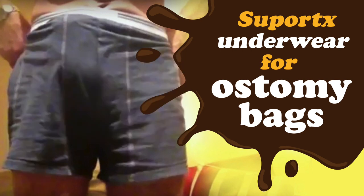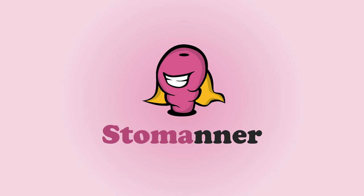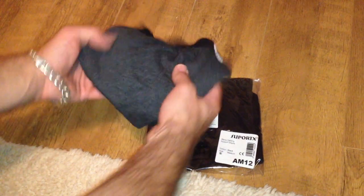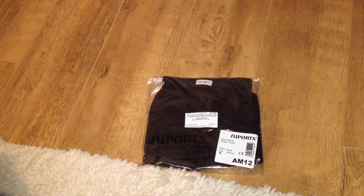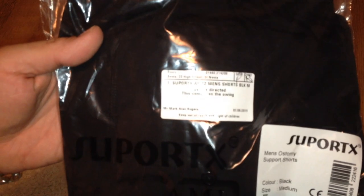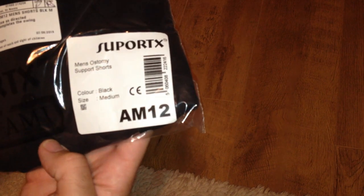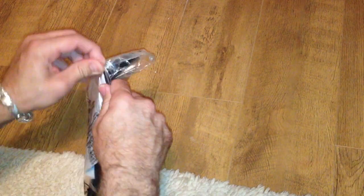Coming up: SupportX underwear for ostomy bags. Here we have one of the ostomy supplies from SupportX — that's S-U-P-O-R-T-X.co.uk. We have the boxer shorts, which are high-waisted, and can be ordered free from the NHS. You can order up to six pairs per year, and it's free on prescription.